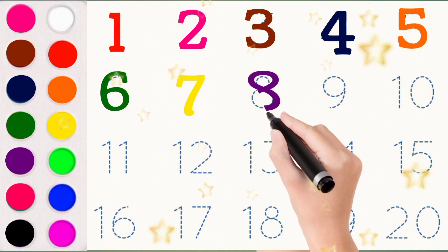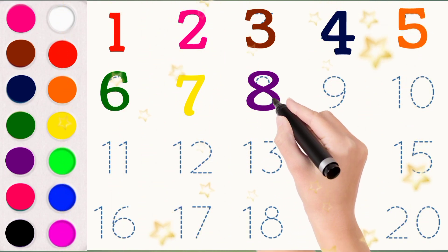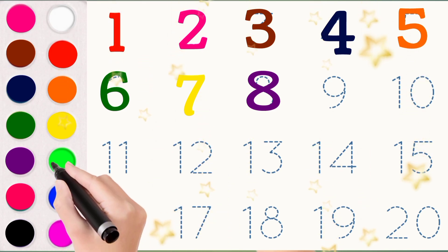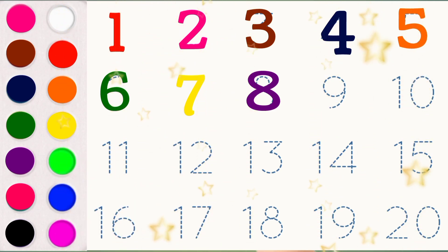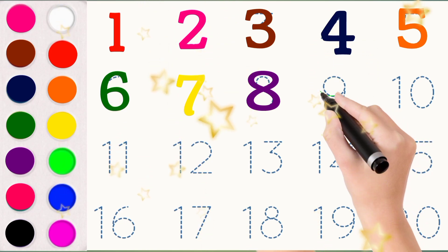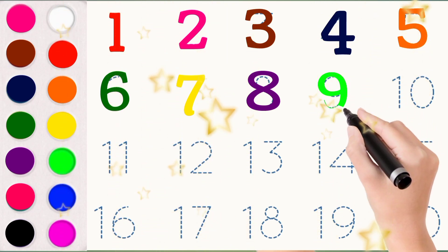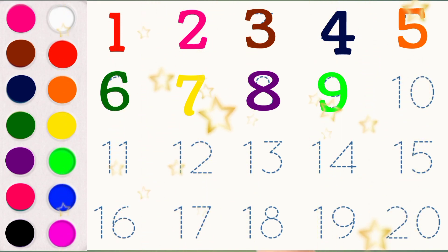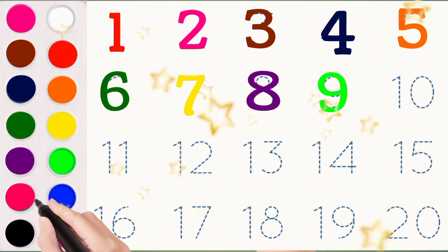8 E I G H T 8. Parrot Green Colour. 9 N I N E 9. Peach Colour.